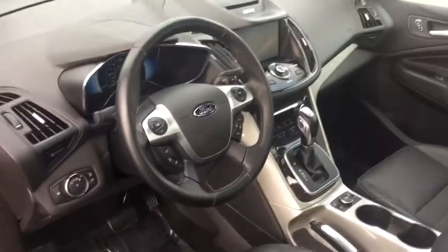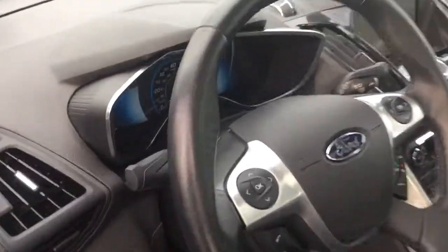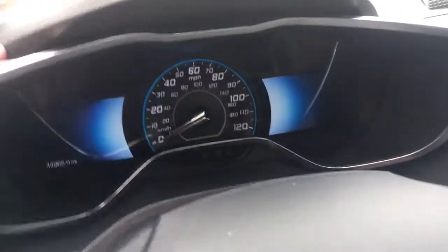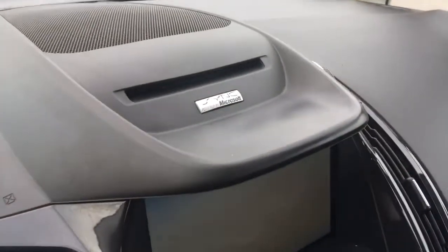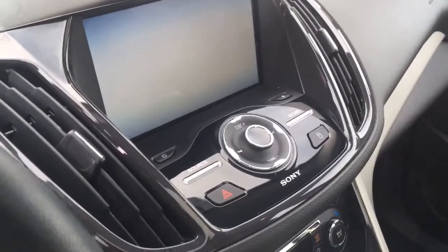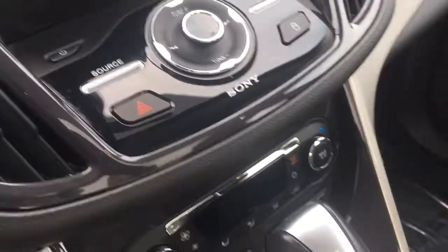You've got steering wheel controls for hands-free operation. There's all kinds of awesome information displayed on the screens here — way too much to show in one video. It's got Microsoft Sync for your Android phone or iPhone, so it all syncs up with the car. It also has a Sony premium sound system, which is very cool.